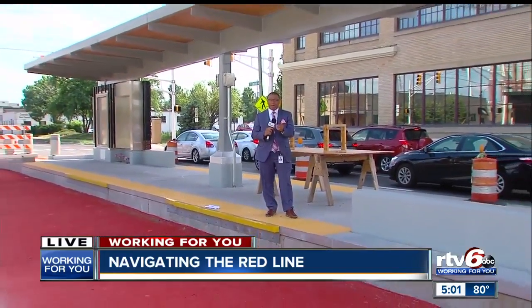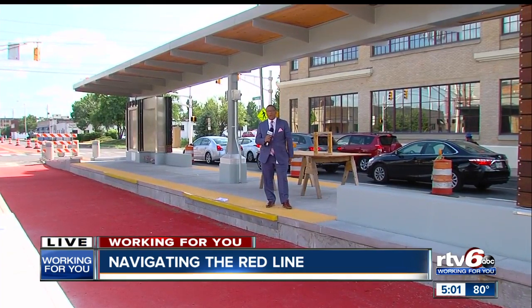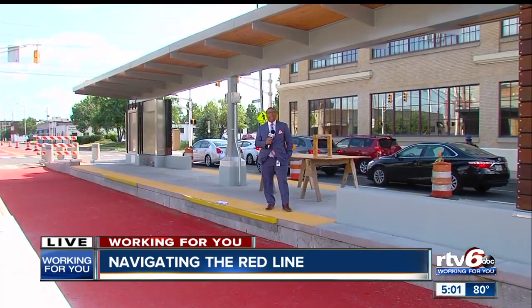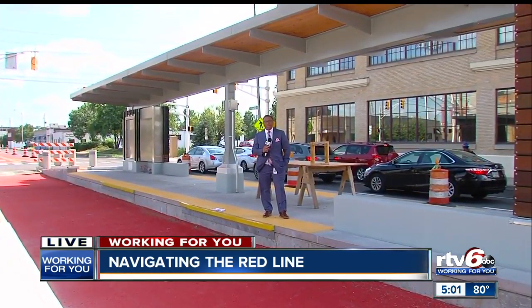If you would like to see a tutorial on more of this up close, between now and the Red Line's launch in September, we have tutorial videos on our website andychannel.com and on the RTV6 app. We're live, working for you. I'm Cameron Riddle, RTV6.